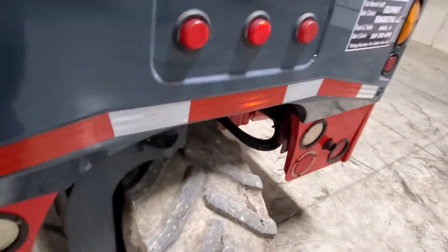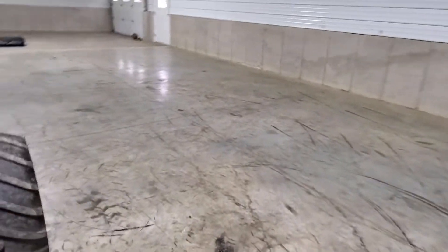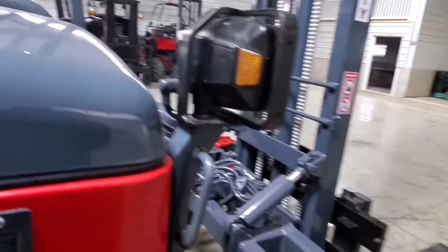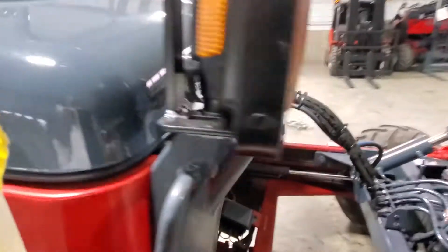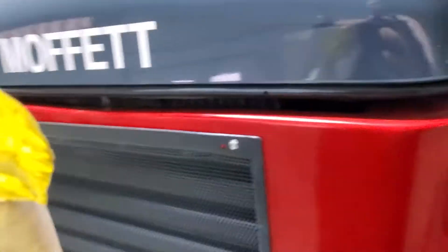This thing has been taken care of and is so ready to go that we're going to give you what we call an operational guarantee. What that simply means is when it shows up it's going to be in the condition I've shown you here today, or we're going to back you up and help you get it fixed.